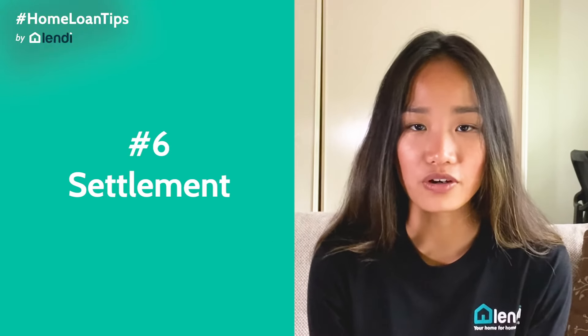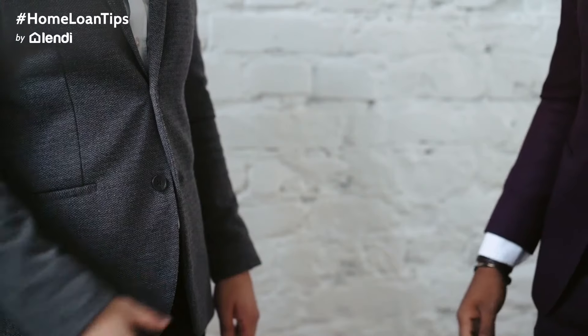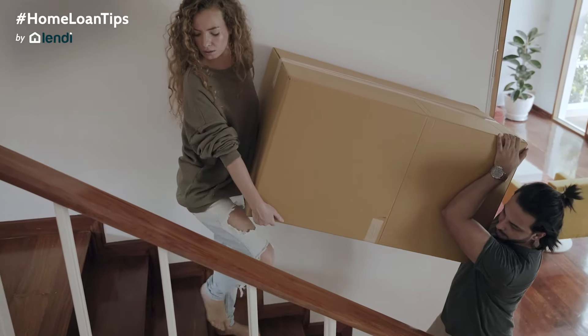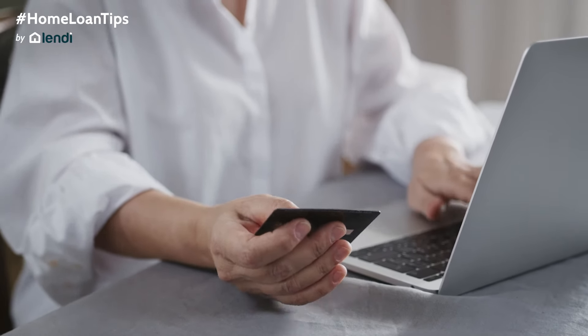Then you'll reach the final stage of the home buying process, which is settlement. The settlement date will be included in the contract of sale as a requirement. On this date, the loan funds are transferred to the seller whilst the buyer takes possession of the new home, if all conditions are met. Conveyancers and solicitors of both parties will prepare and register the transfer of property ownership, and once completed, they will arrange the transfer of loan funds from the borrower's bank to the seller.